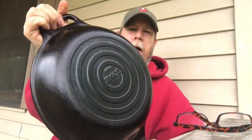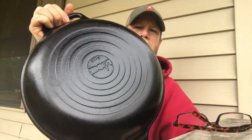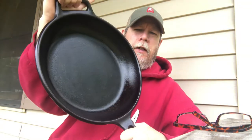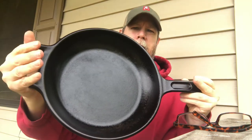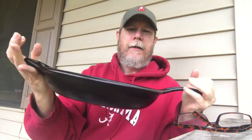Hey guys, BEM Guitar Dude here. Got one for the cast-iron community — wanted to talk to you today about my Lodge Pro Logic 12-inch cast-iron skillet. I acquired this guy from Amazon on sale for 25 bucks.